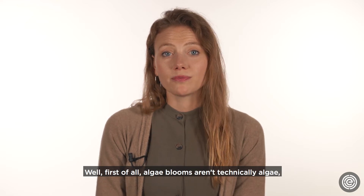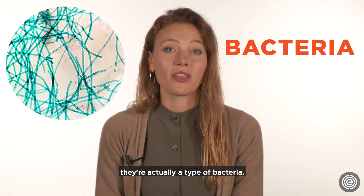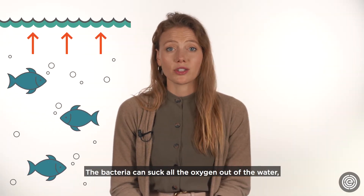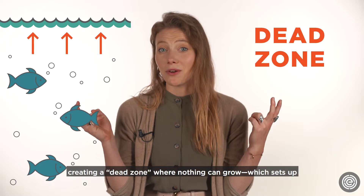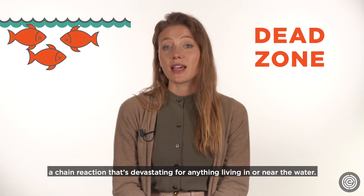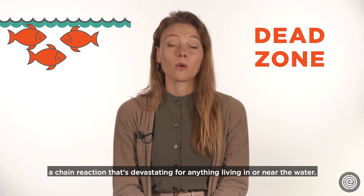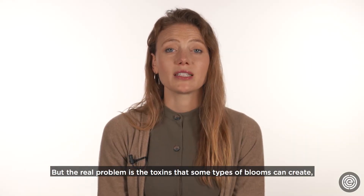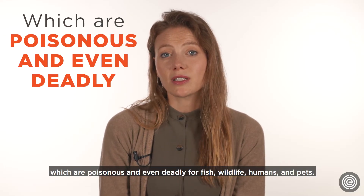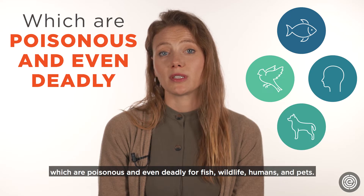Well, first of all, algae blooms aren't technically algae — they're actually a type of bacteria. The bacteria can suck all the oxygen out of the water, creating a dead zone where nothing can grow, which sets up a chain reaction that's devastating for anything living in or near the water. But the real problem is the toxins some types of blooms can create, which are poisonous and even deadly for fish, wildlife, humans, and pets.